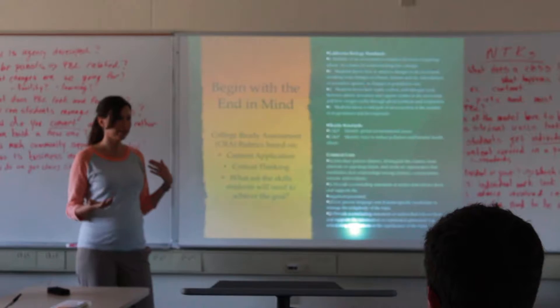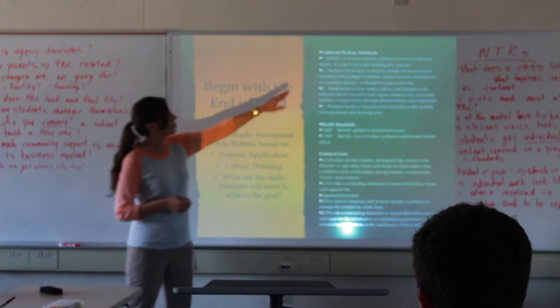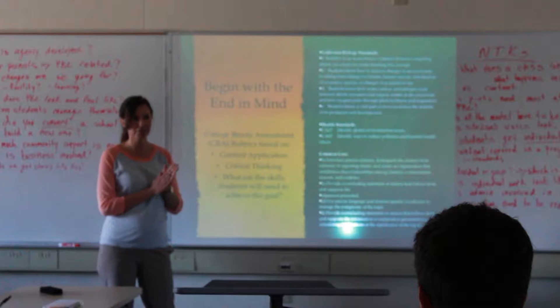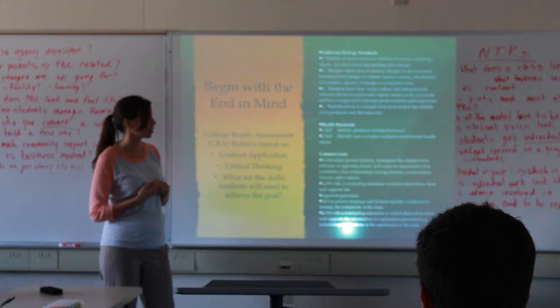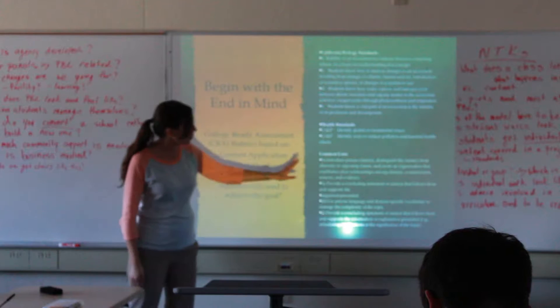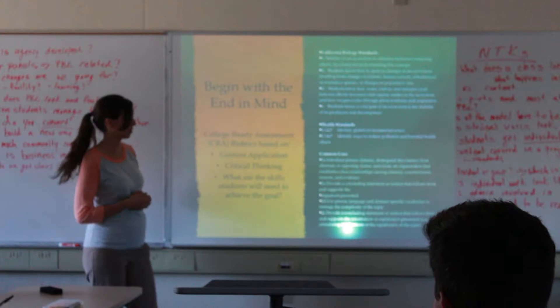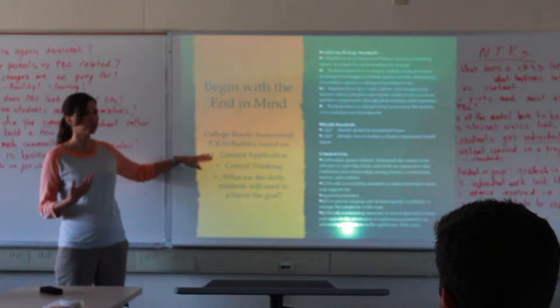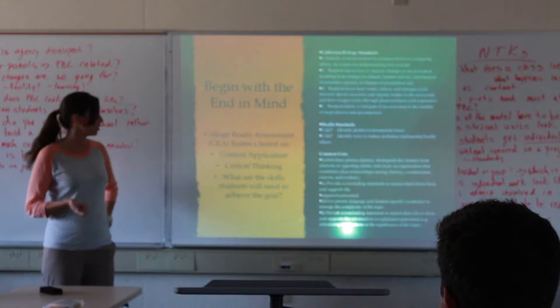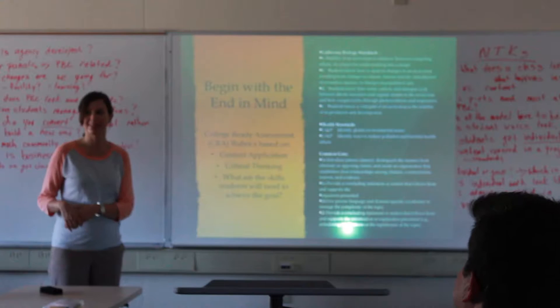We start with content standards and skill objectives. There are biology standards we wanted students to have deep understanding of — particularly nutrient cycling and an introduction to ecology — and health standards around identifying global environmental issues and ways to reduce pollution. We also looked at Common Core literacy standards. We use these college-ready assessment rubrics the network provided, focused on content application, critical thinking, and skills students will need to achieve a goal.